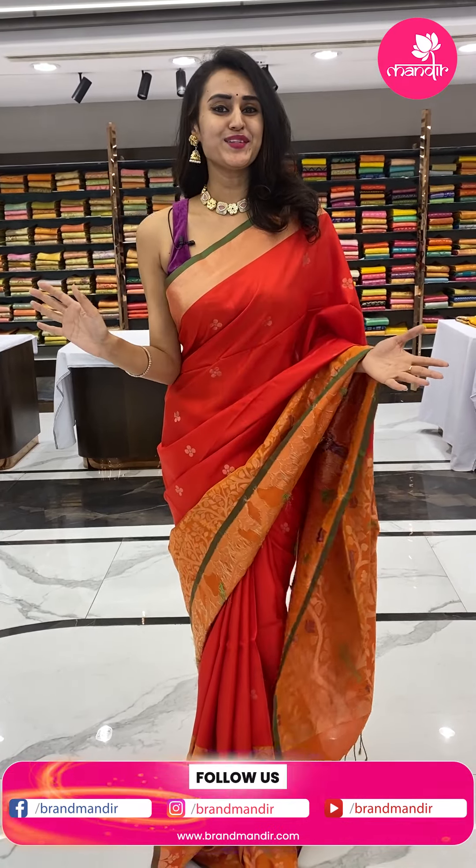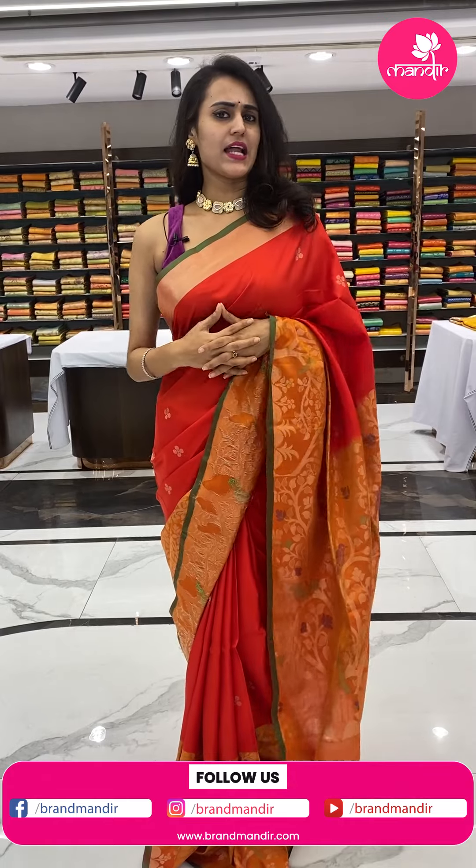I am at Patnaz Secunderabad Brand Mandir showroom. You will love the experience of shopping here. In case you haven't visited our Brand Mandir showroom at Patnaz Secunderabad, do it right away because you would enjoy the shopping experience here.